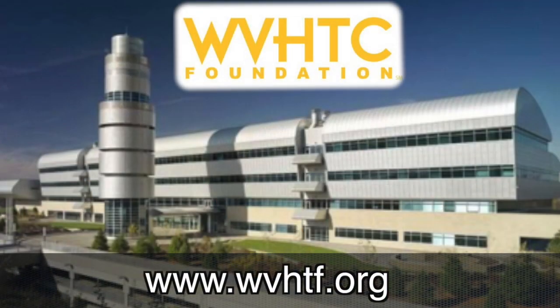I went into engineering, and then I later became an astronaut. For more information about the High Tech Foundation, visit their website, www.wvhtf.org.